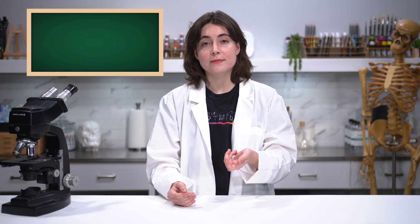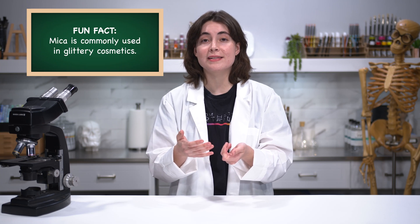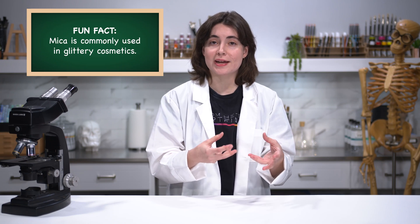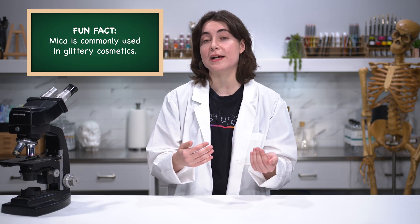Almost all professional companies will have some type of lightfast rating on their tubes and bottles, but there are a few exceptions. One exception is if a paint includes mica. In some cases, if you're looking at your tube of paint and you know it's a professional brand that normally does lightfast ratings, sometimes if the paint contains mica it will not have a lightfast rating because mica, being a super shiny material, actually interferes with the machines used for lightfast ratings.